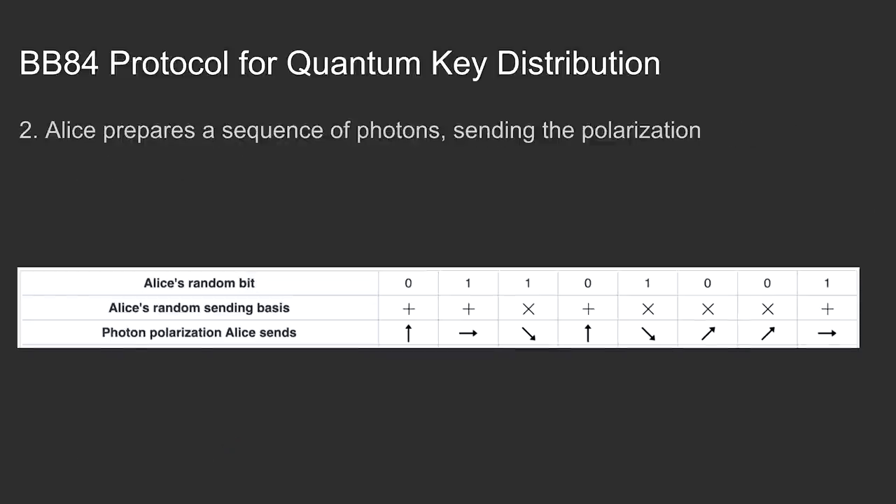Number two: Alice prepares a sequence of photons and chooses the polarization. For example, Alice selects a bit string zero, one and chooses a horizontal-vertical polarization. Then the first photon she sends will be horizontally polarized and the second will be vertically polarized.